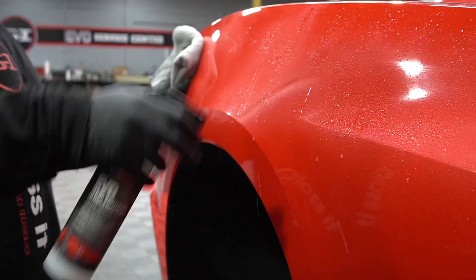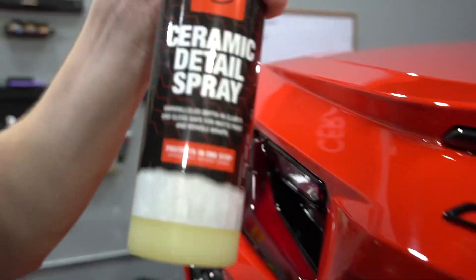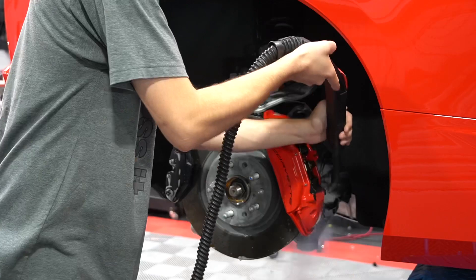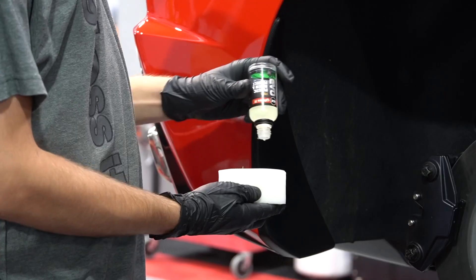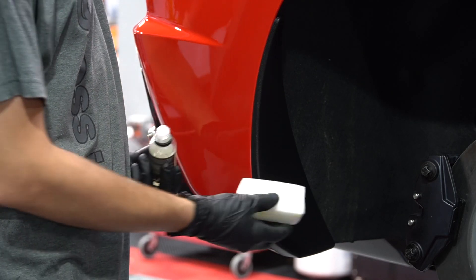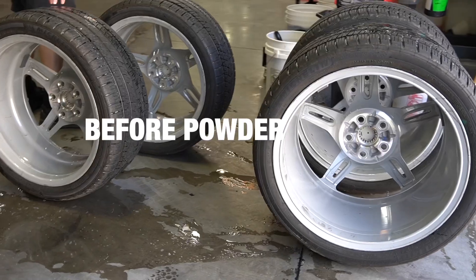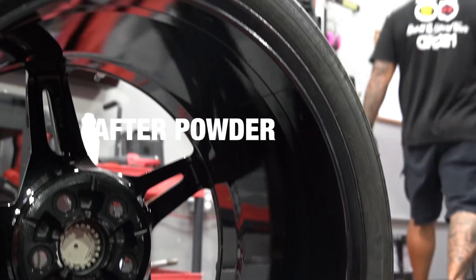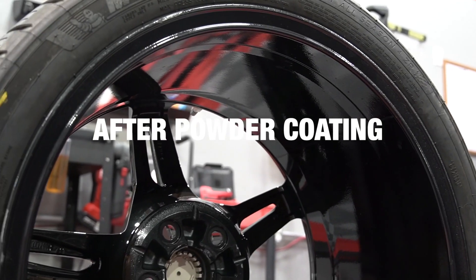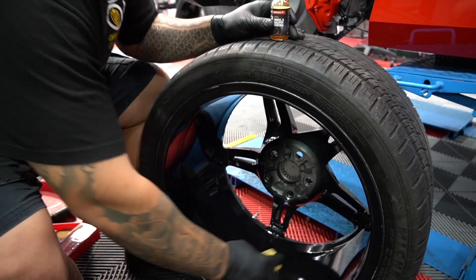We made sure the calipers were completely detailed from front to back and then ceramic coated. We used our steam cleaner to get a deep clean so that all the contamination was removed. We also used our Plastic Renew and Protect on all the plastic trims. Look at the difference between before and after — it made a world of difference in appearance. The EVO Pro wheel and caliper coating helps make the wheels easy to clean for future maintenance and also protects them from damage.